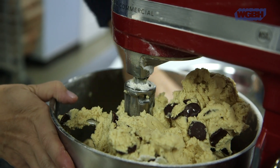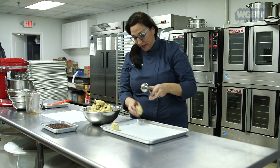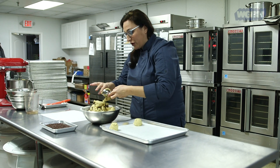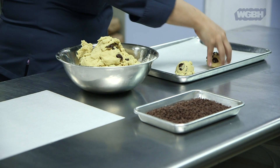Get your hands in there a little bit. If you think that it's not enough chocolate and you want to add a little bit more, you take it, you can roll it, and add even more chocolate.